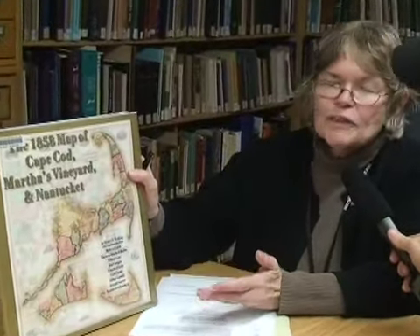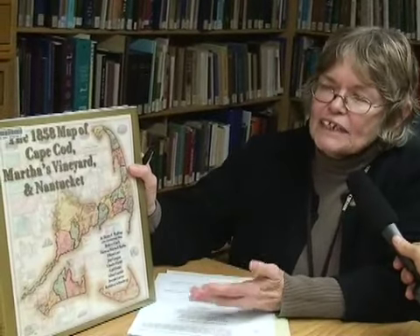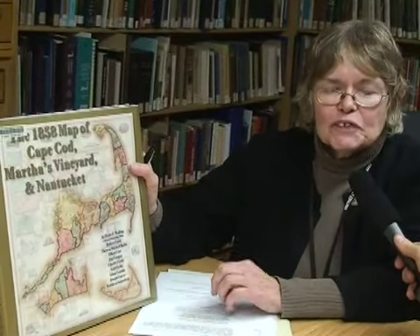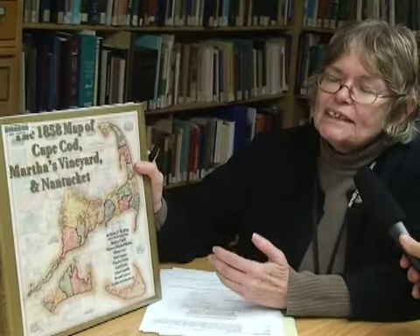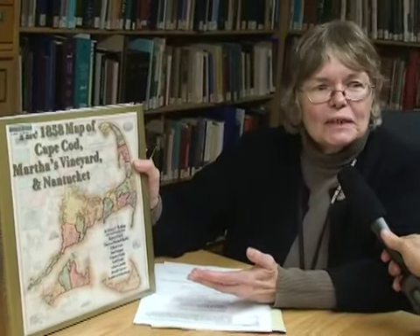Absolutely. It is a fundraising instrument because of the generosity of Cape Cod Five — they financially backed the publication of this book. So when someone purchases this book, 100% of that money goes to the rebuilding of the Nickerson Cape Cod History Archives.